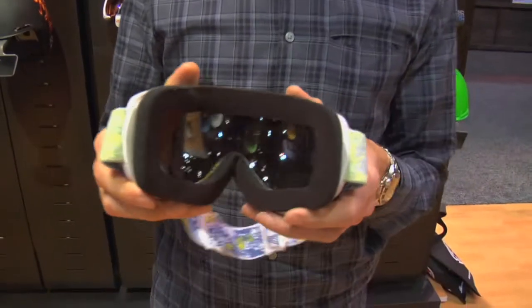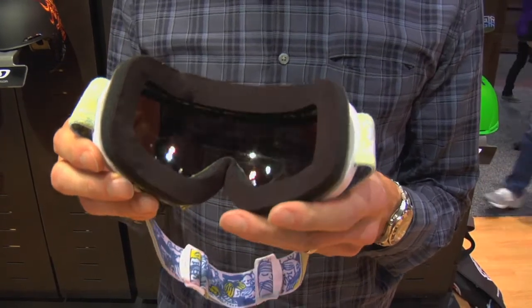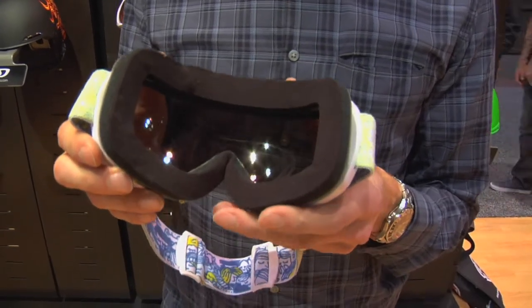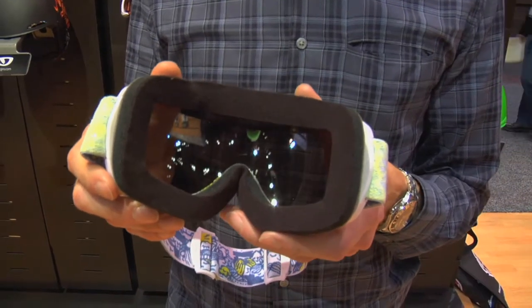So we designed this goggle to be very, very open — not just a big lens on the front, but really opened up the inside of the goggle, pushed the lens gaskets up out of the way, thinned out the face foam a little bit. So what you have when you put on the goggle is a really wide open field of view.